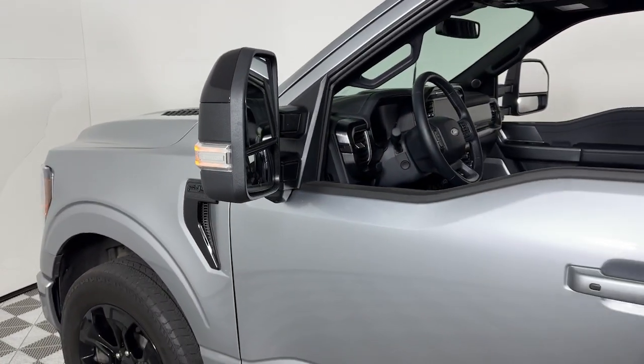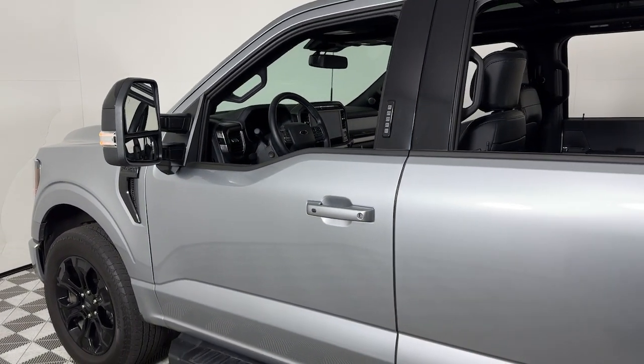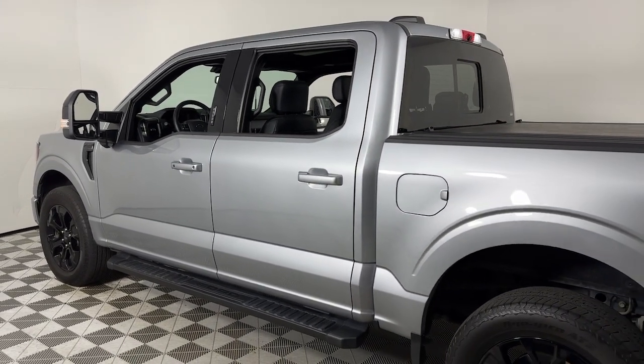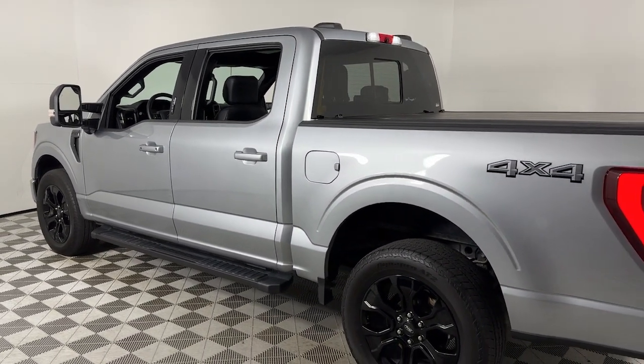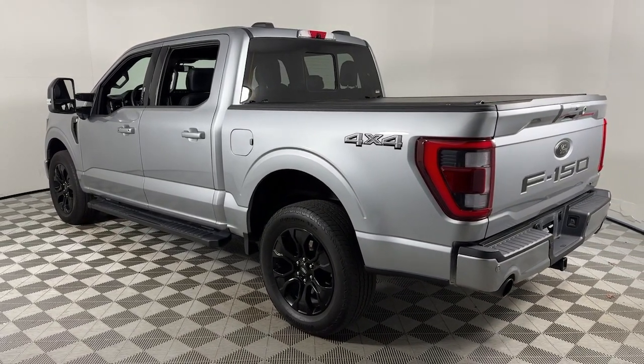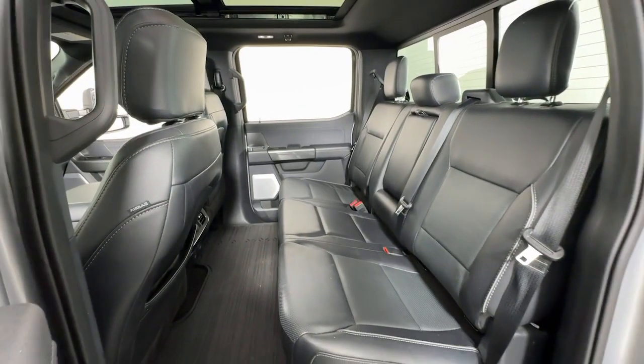Picture yourself in the 2023 Ford F-150. This vehicle is an outstanding buy with fewer than 30,000 miles on the odometer. Enjoy a new level of ease and confidence whether at work or play when you're in this F-150.